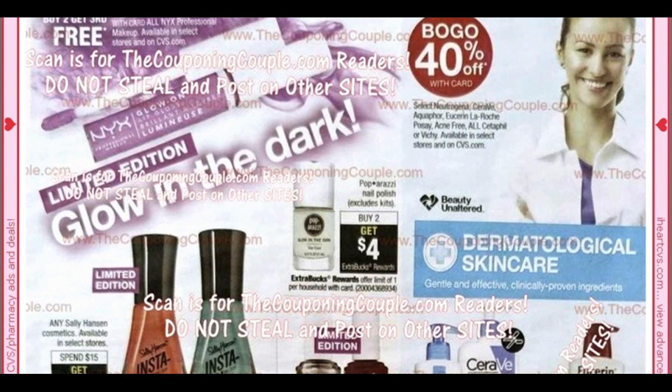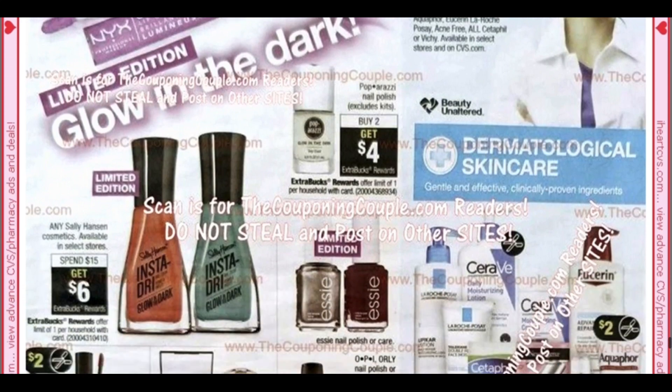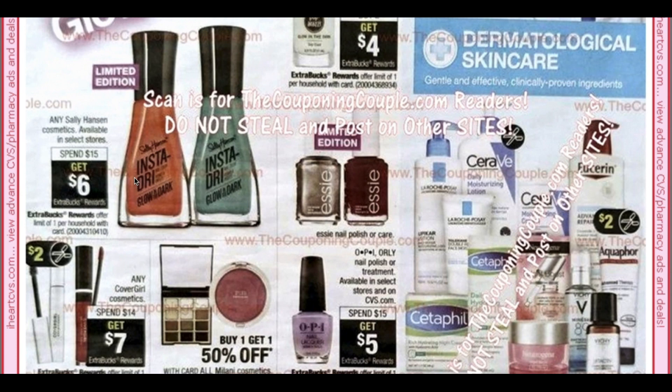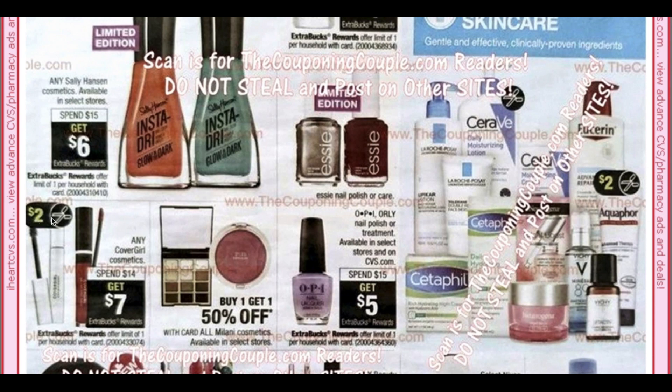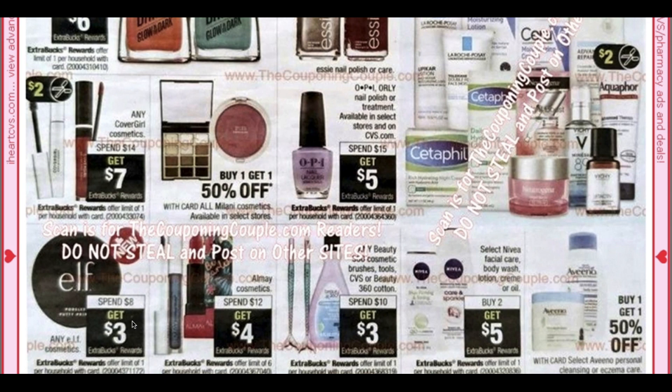NYX is Buy Two, Get the Third Free. Paparazzi is back at Buy Two, Get a $4 ExtraBuck. We've got a Sally Hansen deal — Spend $15, Get $6 — not a great deal. Covergirl is Spend $14, Get $7 — we are expected to get some Covergirl coupons, probably printable coupons. OPI Orly — Spend $15, Get $5. Elf is Spend $8, Get $3. Now Almay is a good deal — Spend $12, get a $4 ExtraBuck with a limit of six. We just got a mystery $5 coupon, we have insert coupons — this is going to be a really good moneymaker as well, probably not as good as the Maybelline, but it will be a moneymaker.